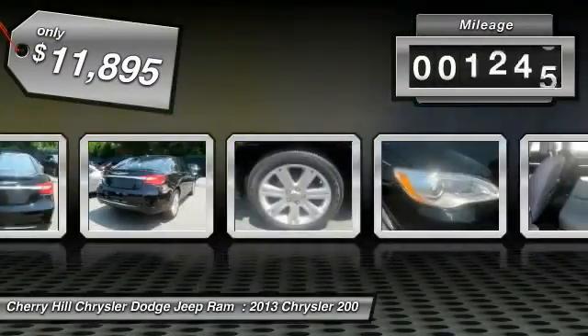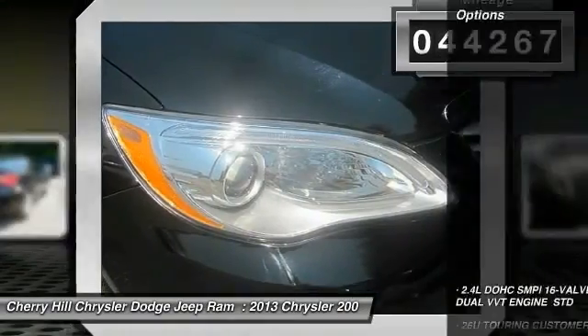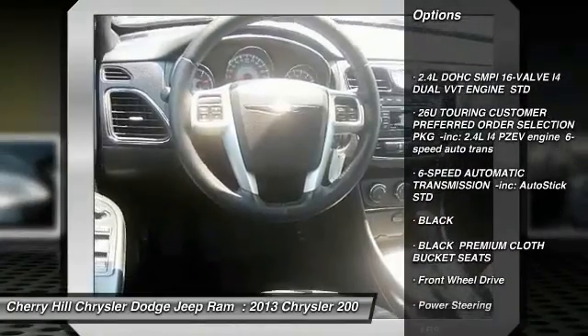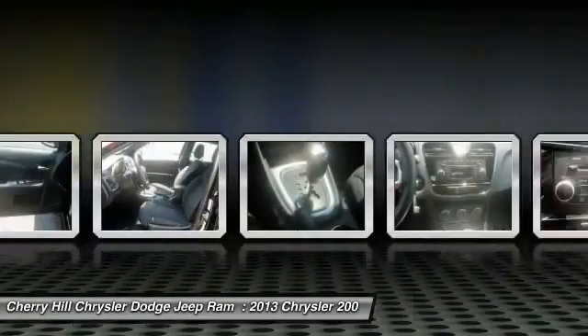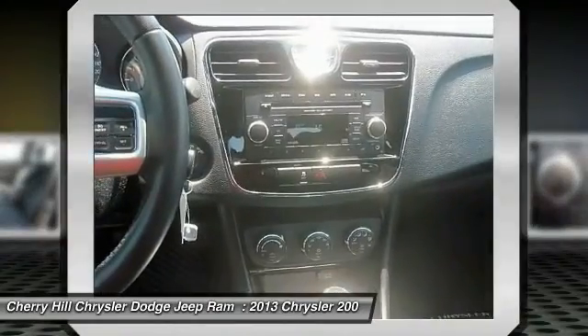This vehicle has less than 45,000 miles. Here are some of this vehicle's great options: keyless entry, traction control, steering wheel audio controls, anti-lock braking system, stability control, leather-wrapped steering wheel, power steering, adjustable steering wheel, driver airbag, and aluminum wheels.